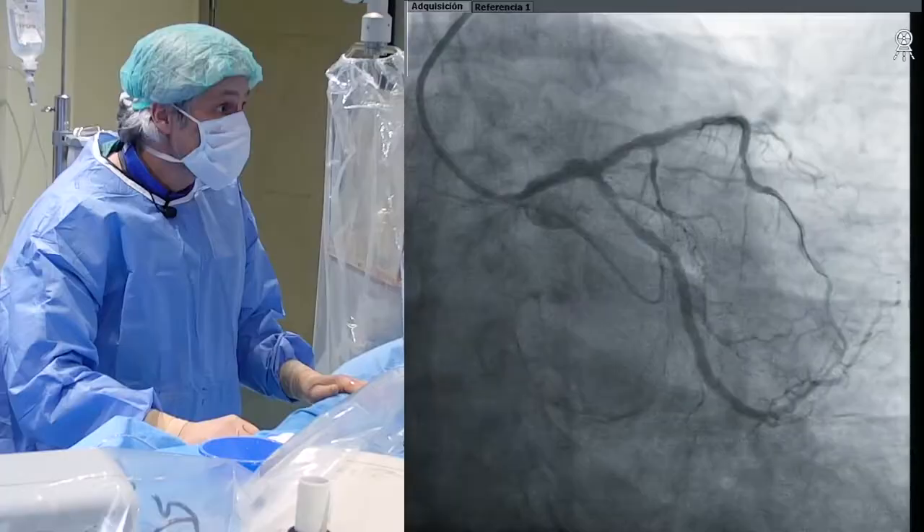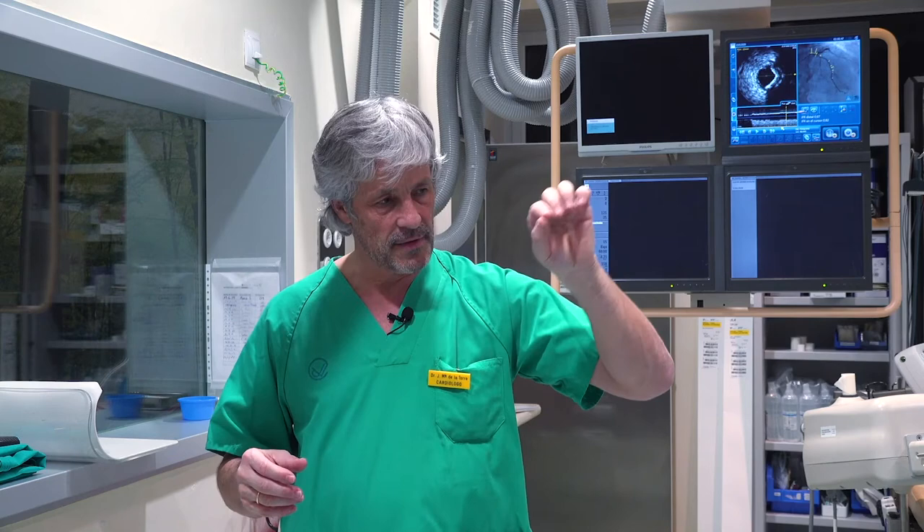We had three stents implanted: distal LCx, proximal LAD, and mid-distal LAD. The entire procedure was guided by pressure wire assessment, and IFR co-registration was very important to really see where the different stenoses or drops in pressure were located, and to guide the procedure.